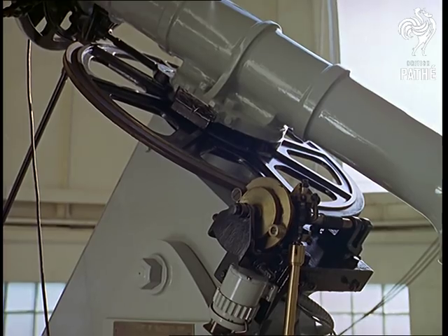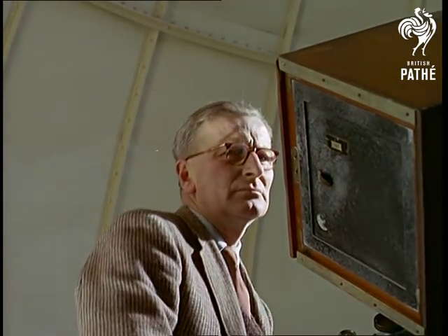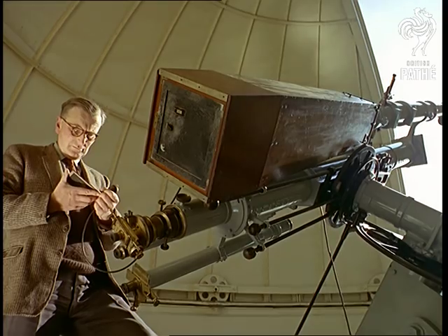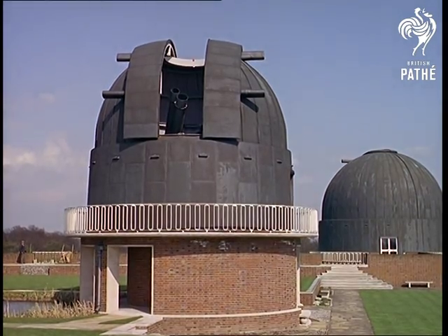That's the gadget that keeps the telescope in line with the Earth's spin. All this at the Royal Observatory is routine procedure, not an imaginative film sequence from outer space.